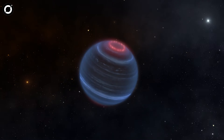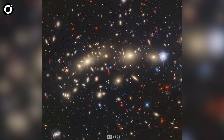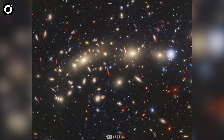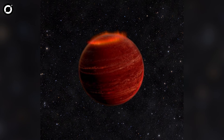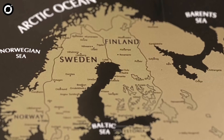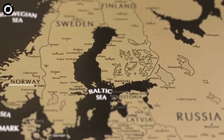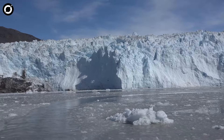This brown dwarf is designated W1935 and is located over 40 light-years from Earth. The behaviour that perplexed astronomers is that it is showing signs of possessing an aurora. Auroras on Earth are known as the Northern Lights and they are visible in Iceland, northern parts of Sweden, Finland, Norway, Russia, Canada and Alaska, as well as southern Greenland.